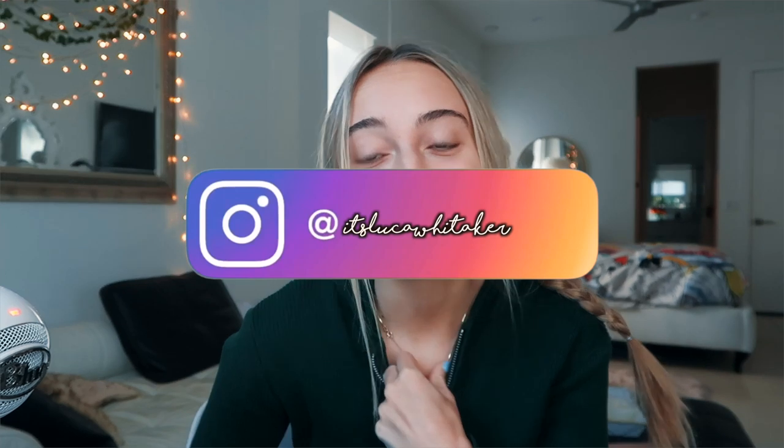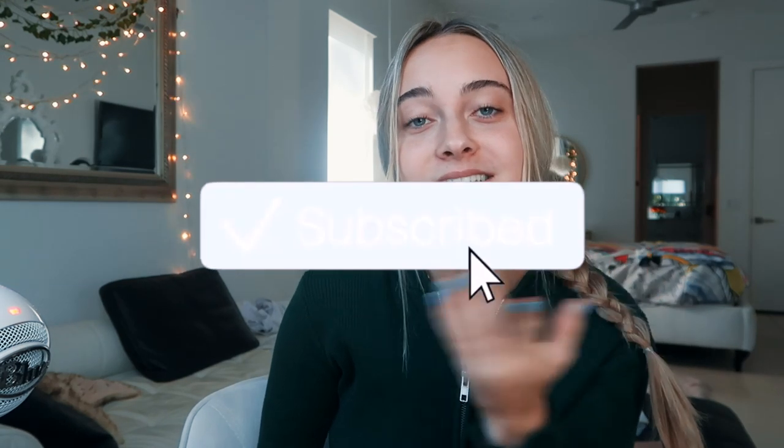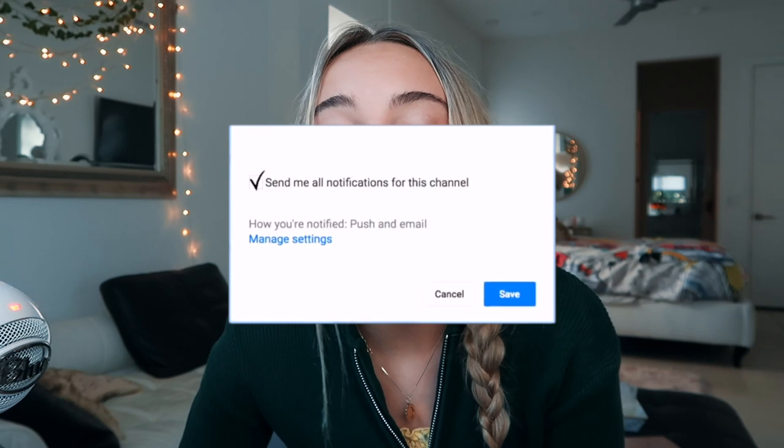What's up, you guys? It's Luca. Welcome back to my channel. Today I have some really fast and easy breakfast ideas. My favorite meal is actually breakfast — I'm so excited for breakfast every morning. I thought I would take all of my breakfasts and show you guys, as well as create some new ones. Don't forget to subscribe for new videos every week. Let's get into the video.